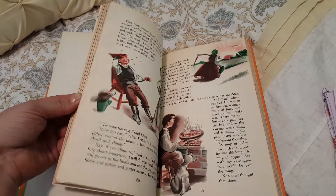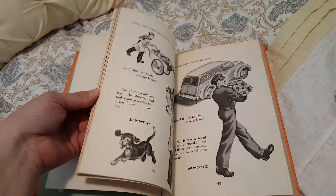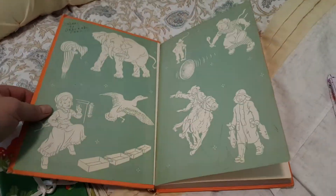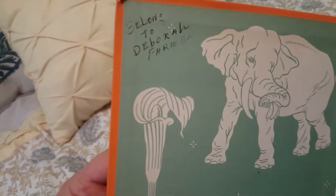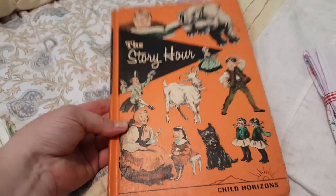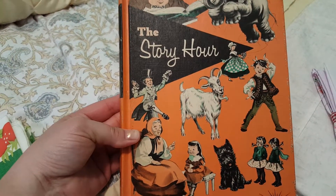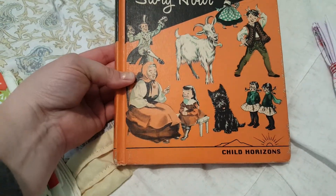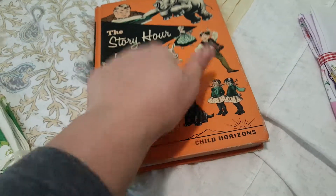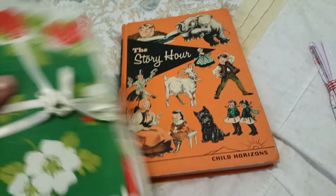I was just so excited to get it. Both of them had this in there, so that person must have owned both of the books — 'The Story Hour.' Anyway, it's a really nice book, really cool. And then I got these.